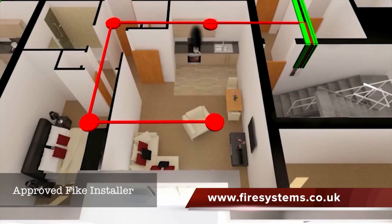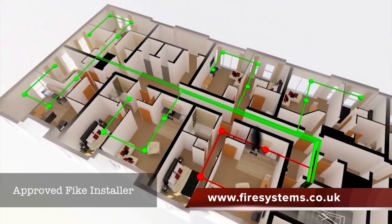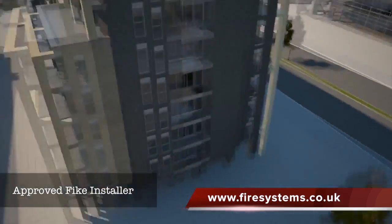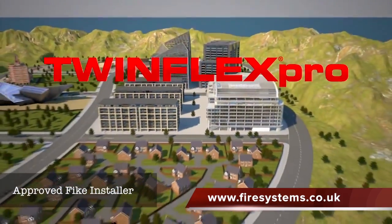Without disturbing the rest of the residents. If they don't act within a specified time, or it's a more serious fire, only then will the TwinFlex Pro sound alerts in all apartments to evacuate the building. The next generation in two-wire fire alarm reliability — TwinFlex Pro from FIKE.